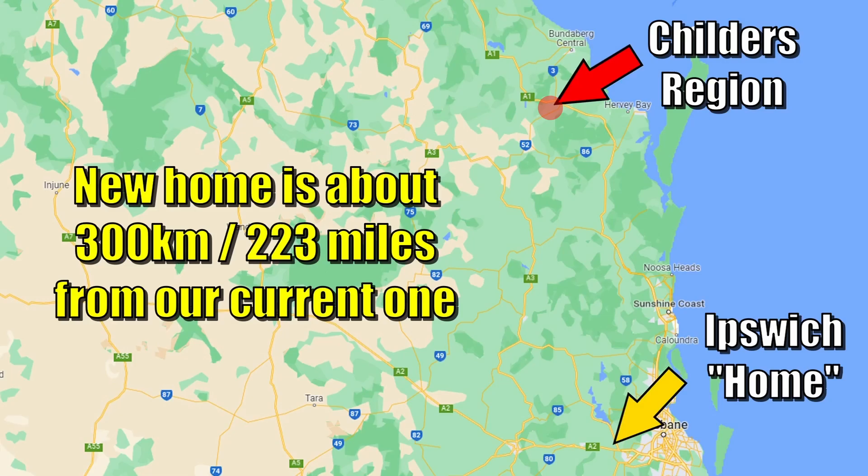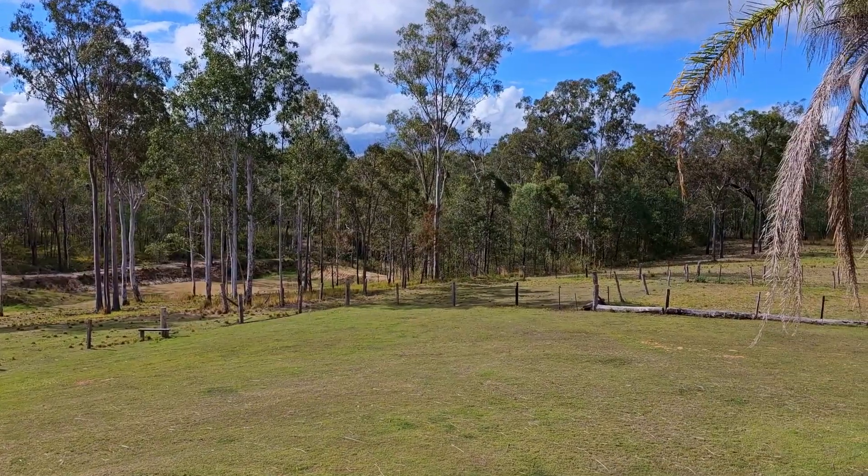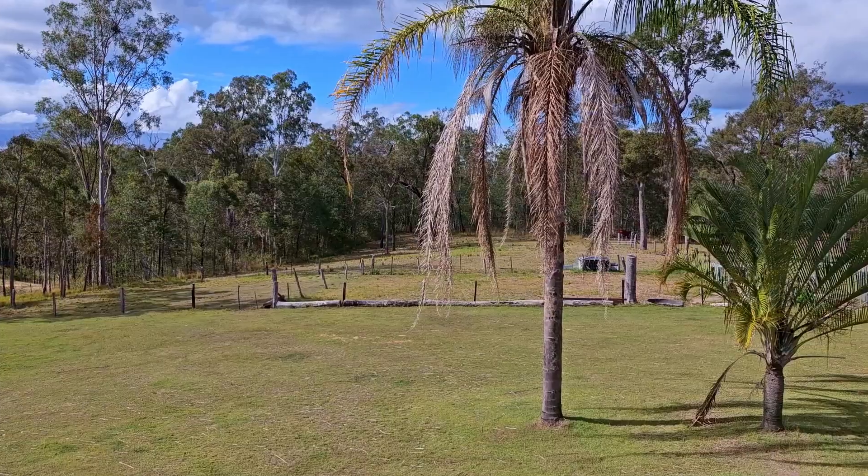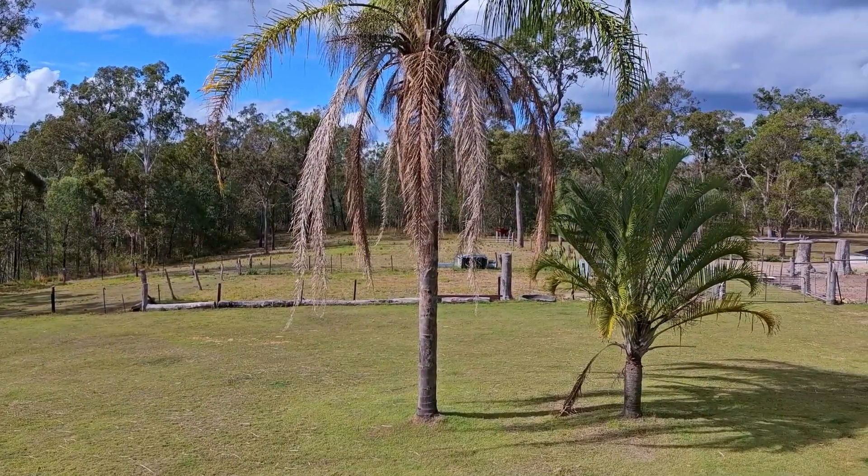G'day folks, just a quick little video to show you where we're up to. We've got to get ready to start moving all of this and all the other stuff around the place up to our new farm at Childers. The farm is about a four and a half hour drive north from Ipswich where we're living at the moment. It's over 160 acres — a fair whack of property that we have purchased — and at the moment we're basically waiting for settlement.